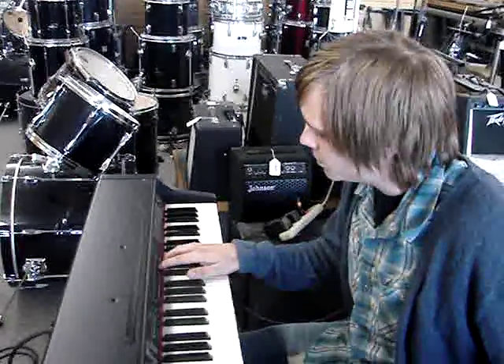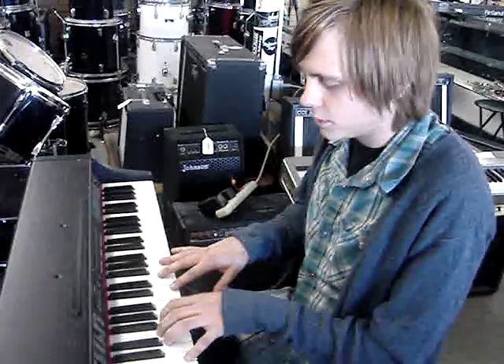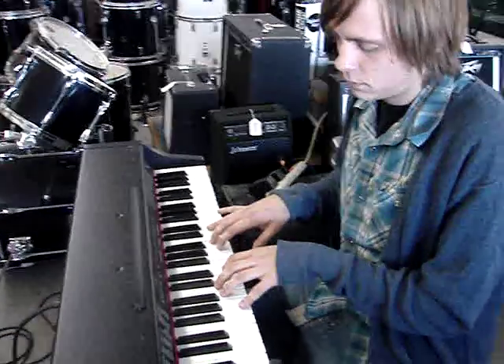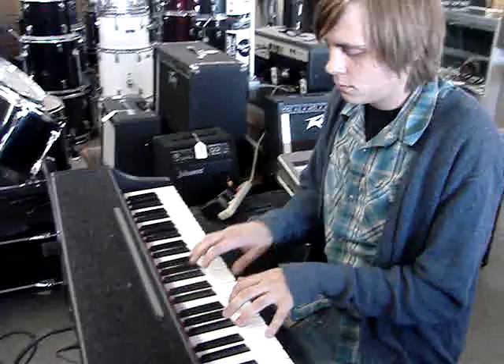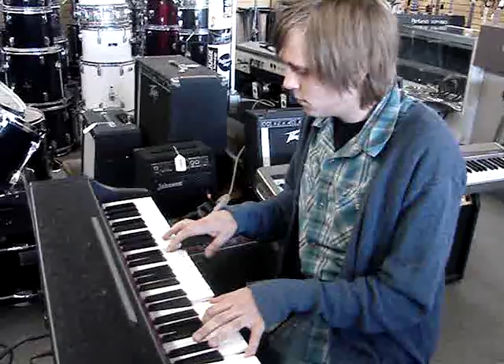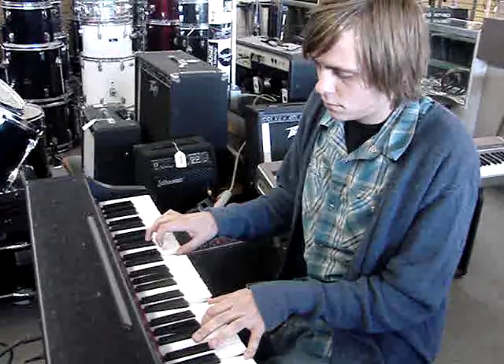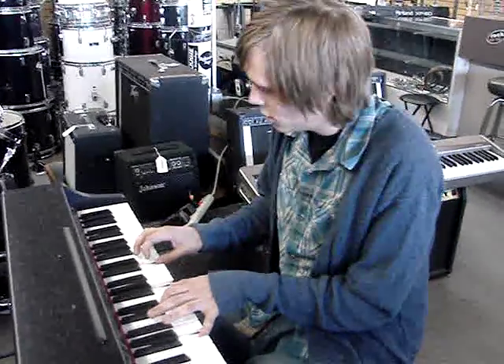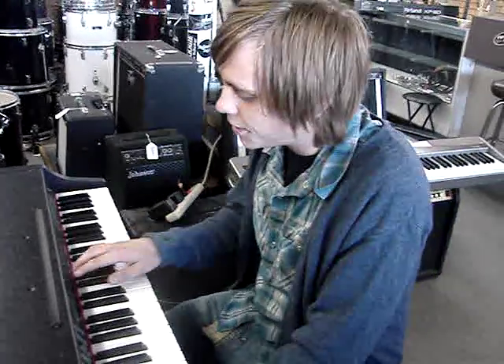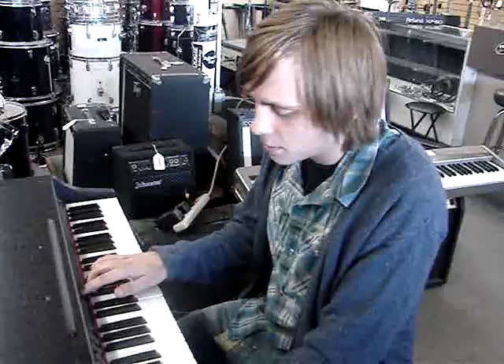It's also got a lot of cool world instruments on it. I picked out a couple cool ones here. Another cool thing on this is that it's got a full working drum set.